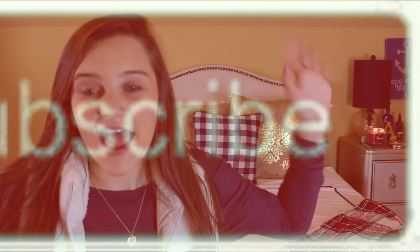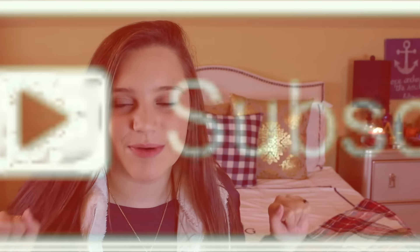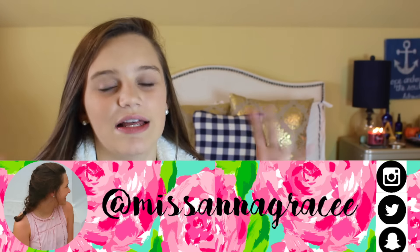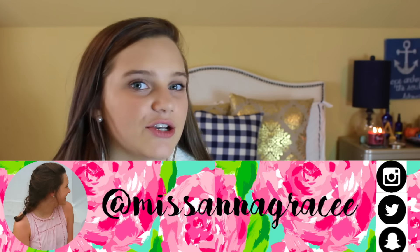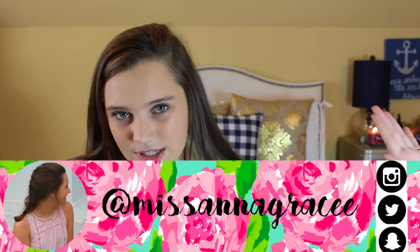Hey, so you made it to the end of this video! I hope you guys enjoyed it — if you did, make sure you give it a big thumbs up and comment down below. Feel free to comment a fall video request. Make sure you subscribe to become one of my internet friends! Also follow all my social medias — I've been loving Instagram, Twitter, and Snapchat, where I do daily vlogs. I'll see you guys in the next video, bye!